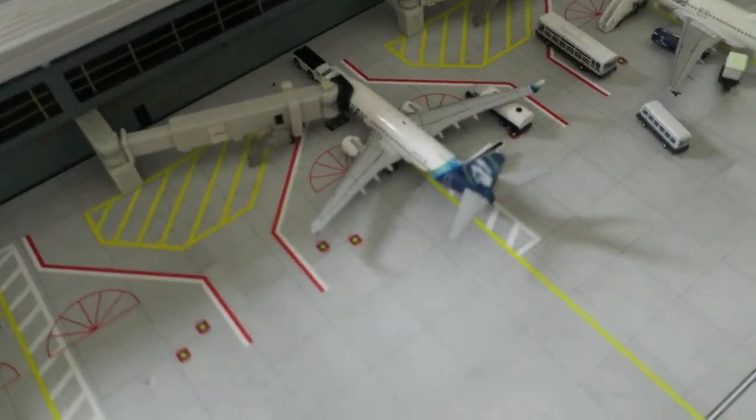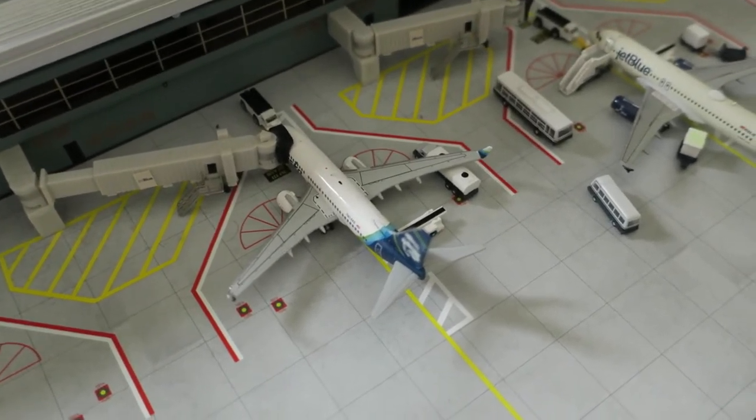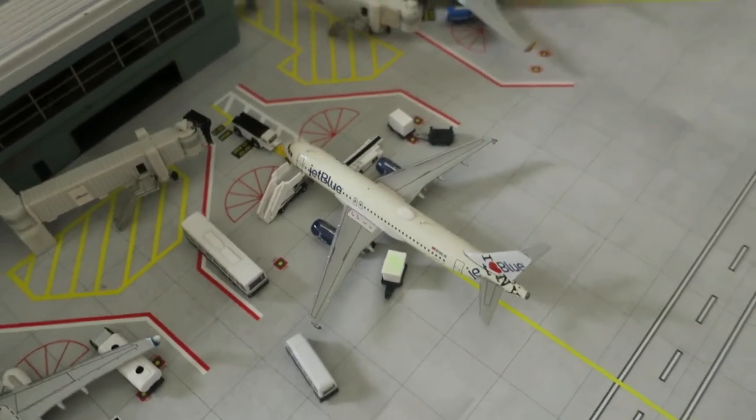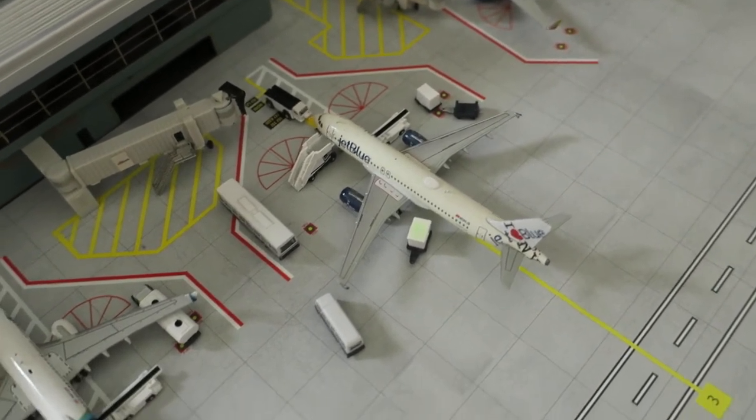Empty gate here. We've got Alaska Boeing 737-700. It had arrived from San Jose, and it will depart to New York. Right here, we've got JetBlue Airbus A320 — I love New York livery. It had arrived from Long Beach, and it will depart to Miami.